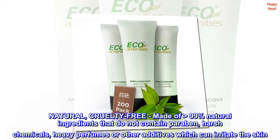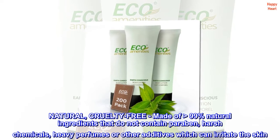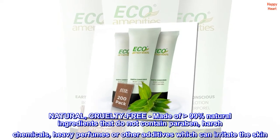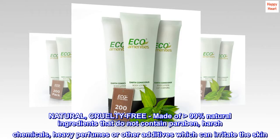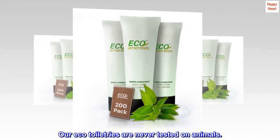Natural and cruelty-free — made of greater than 99% natural ingredients that do not contain paraben, harsh chemicals, heavy perfumes, or other additives which can irritate the skin. Our eco-toiletries are never tested on animals.